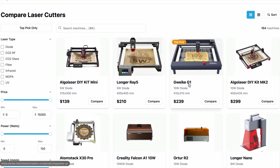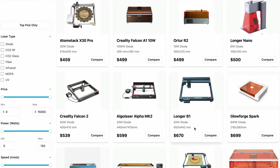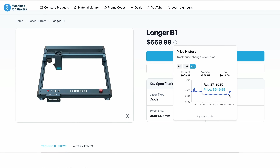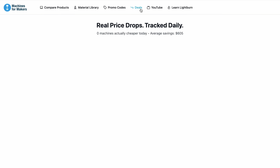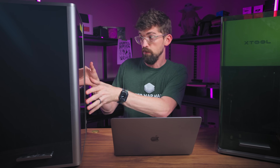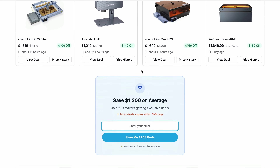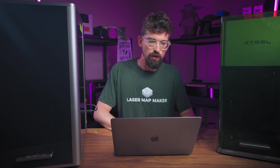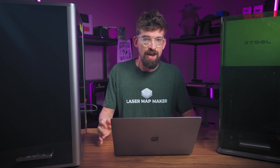Coming over to my site, MachinesForMakers.com, you can see pretty much any of the price history on all of these machines. You can see the Longer B1 jumped up in price just a little bit. If you want to see the current deals, I've mentioned this before — I put together a price tracking tool that handles all of this on the back end. You can sign up and get access, and I'll send an email once a week with the current deals that have changed.